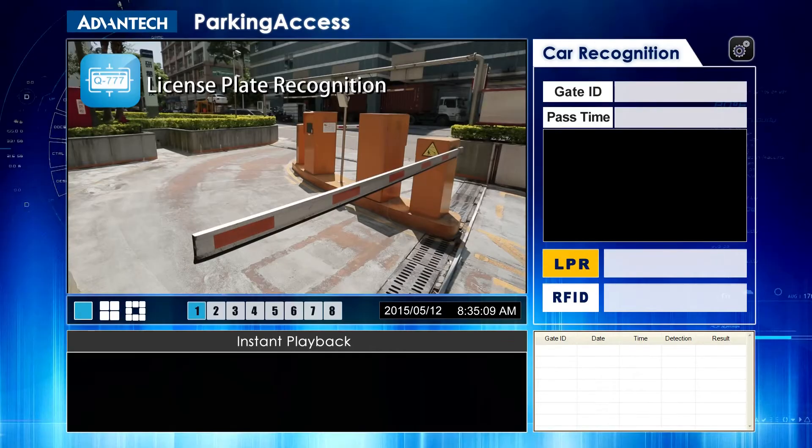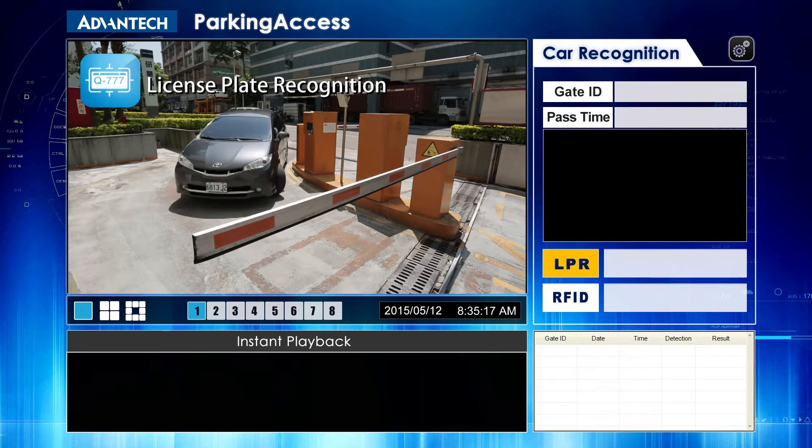In today's IoT era, intelligent video analytics technology has the power to improve everyday life. Let's show you how in a day at the Advantec headquarters. Considering parking, for example,